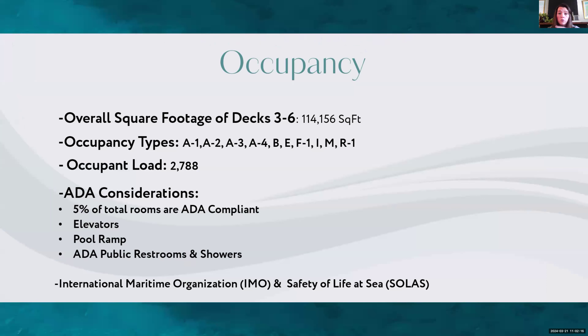The decks I'm designing are 114,000 square feet. There are various occupancy types throughout — assembly, educational, business, mercantile, and others. I will be considering ADA throughout my design: 5% of rooms will be ADA compliant, with elevators, a pool ramp, and ADA public restrooms and showers. I also have to take into consideration the International Maritime Organization and Safety of Life at Sea codes. Ships don't have a standard state building code — they have international codes, so I've had to learn a whole new system. My focus areas will be the state rooms, the reception area, and the pool deck.